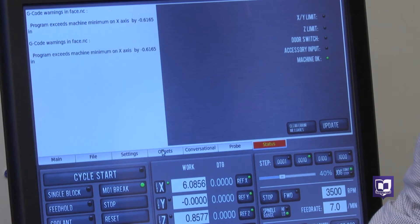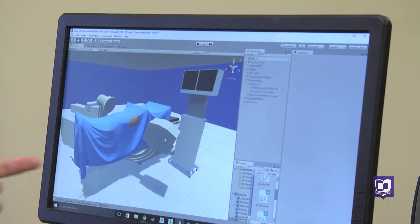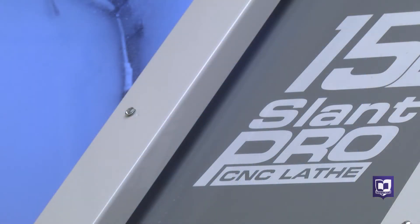Nicholas is repurposing video game software to create the virtual operating room — the patient is over here with the blue cloth — and using high-tech engineering machinery such as the CNC lathe to craft the pieces needed for the simulator.